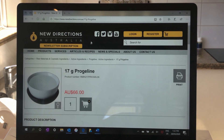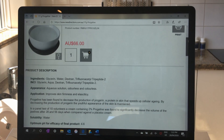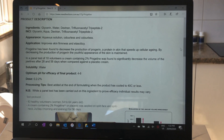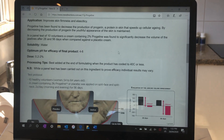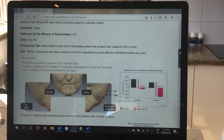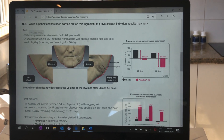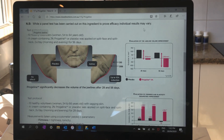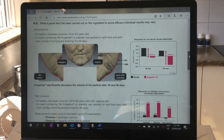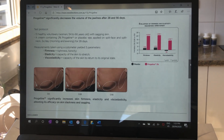Here's the New Directions Australia website I bought the Progeline from. I got 17 grams, and they suggest the optimum pH for efficacy of the final product is about 4 to 6, which is why we're adding it to a hyaluronic acid serum base. The recommended dose for best effect is 0.2 to 2%. In their test protocol, a cream containing 2% Progeline applied to a split face and split neck twice a day for 56 days actually showed a visible lifting effect — which got me really excited that we can do this ourselves at home.